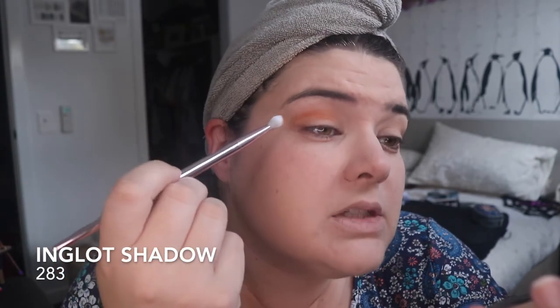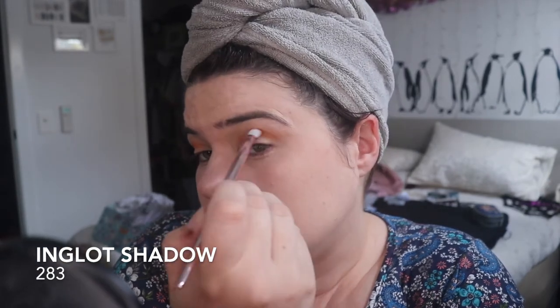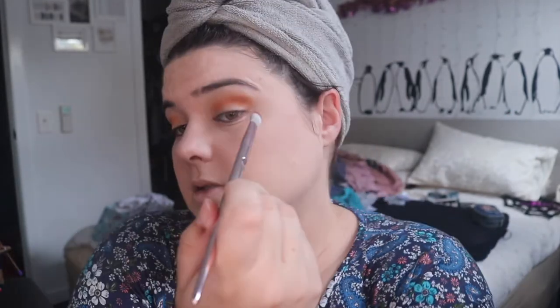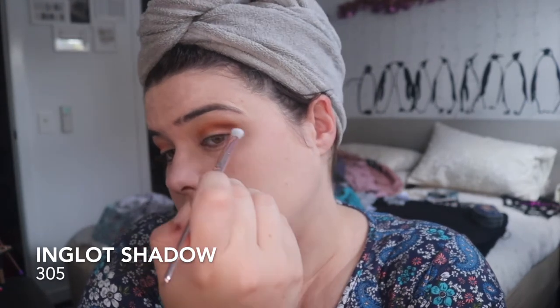This is where I love the Inglot shadows — it's just no dramas. Now with 305, same brush, just a dab dab in that corner and bringing it up into a crease.